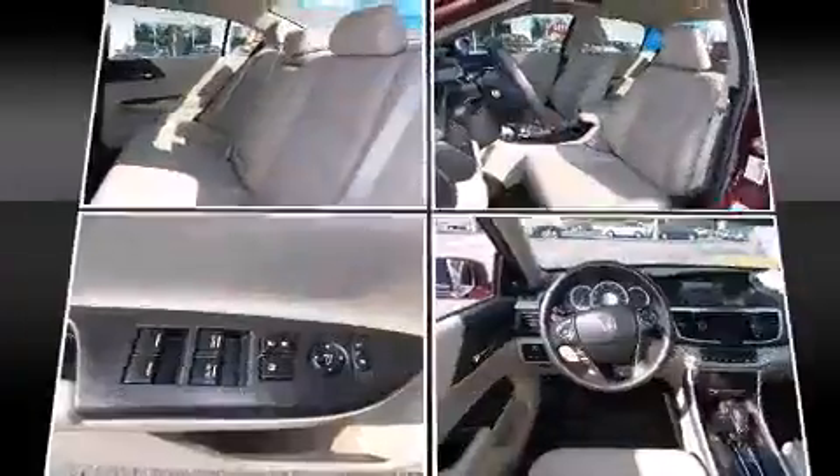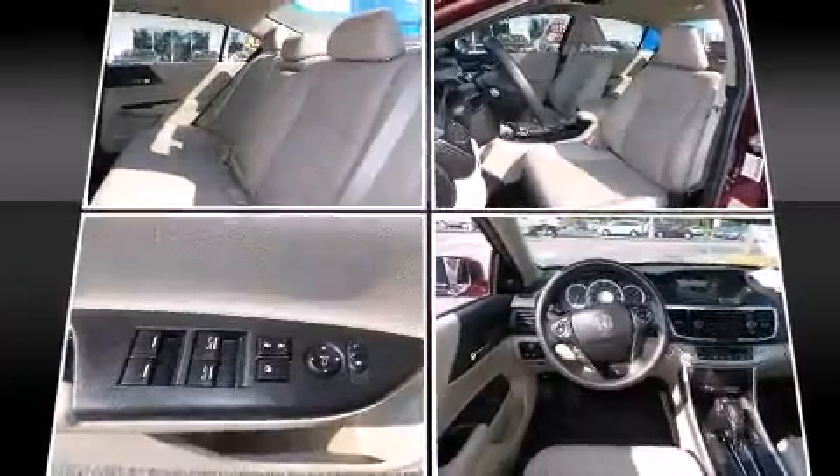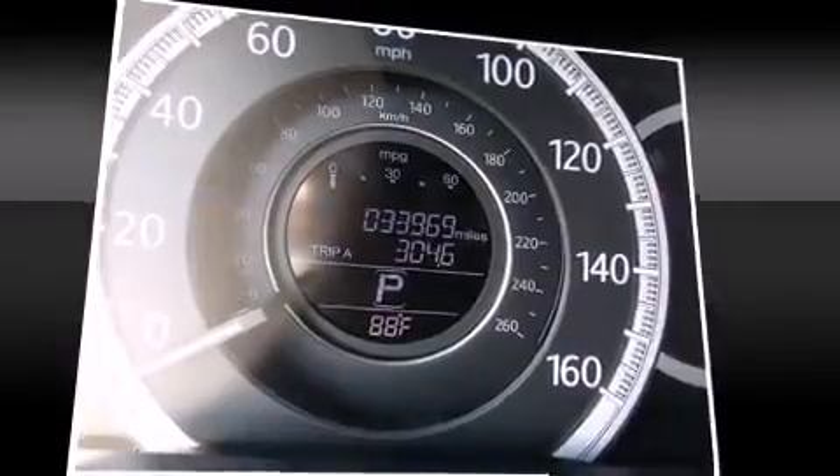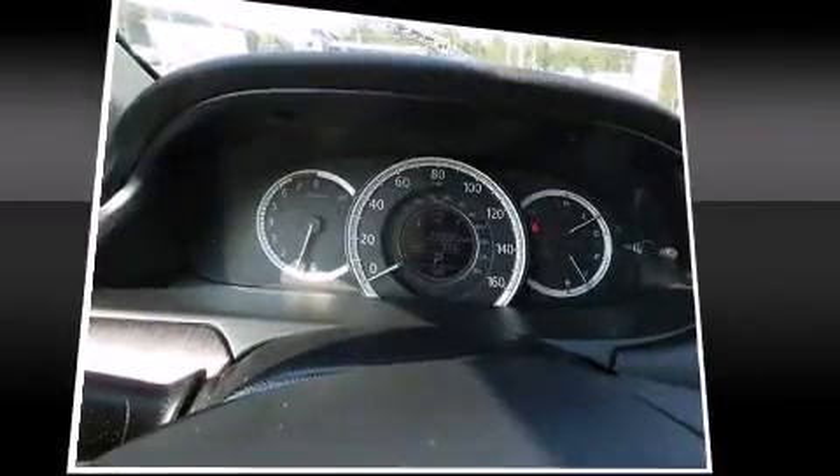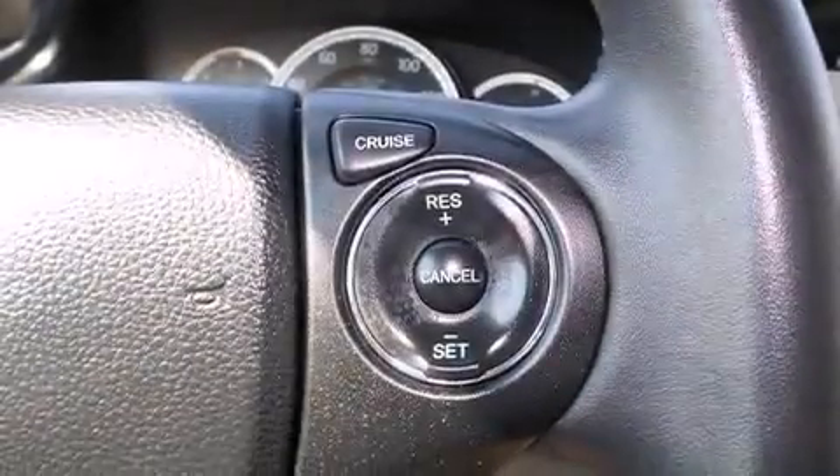Features such as automatic climate control and leather upholstery prove that economical transportation does not need to be sparsely equipped. Premium sound drives seven speakers, providing you and your passengers a sensational audio experience.